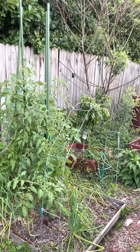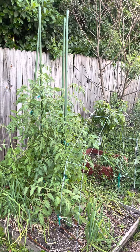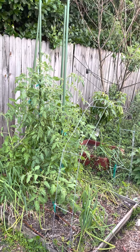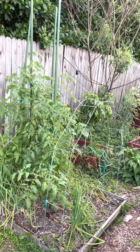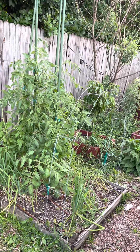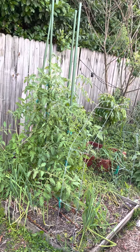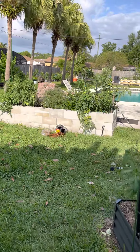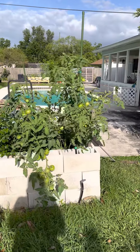I think one of them might be a Brandy Boy from last year. They've been in the ground, I've fed them, and they have garlic and Egyptian onions around them for pest control. They're not doing horrible — they have tomatoes — but if you compare them to those over there, it is not even close to the success. Those are like a Christmas tree in spring.